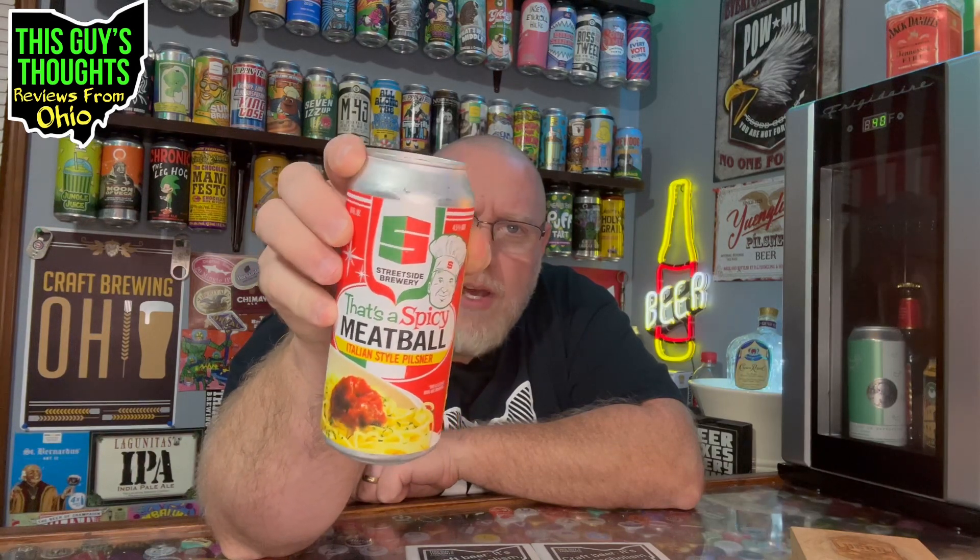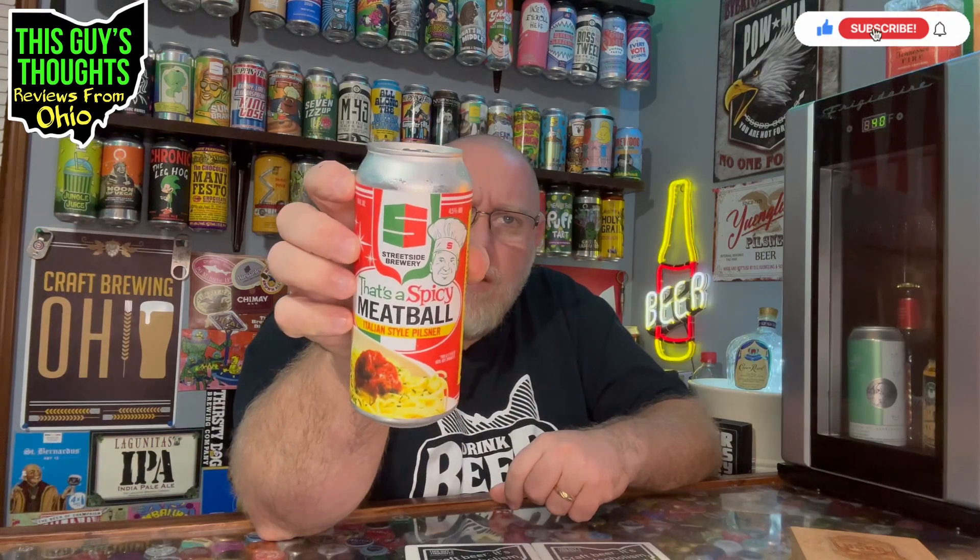Look at the fun artwork there — reminds you of the old Chef Boyardee stuff. You've got the spaghetti with a giant meatball on it, and the Streetside logo with red and green coloring this time. It says on the can, 'This is a can of beer, not spaghetti.' That's pretty fun artwork right there.